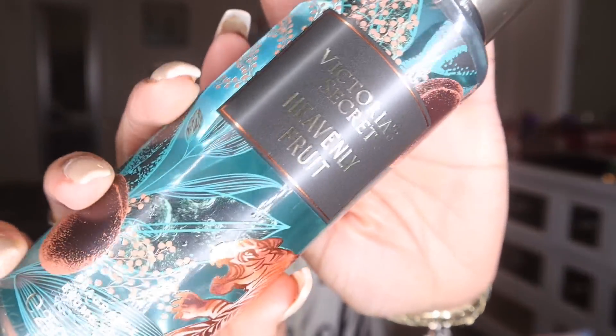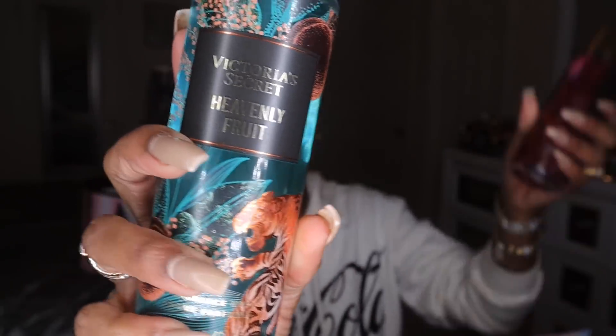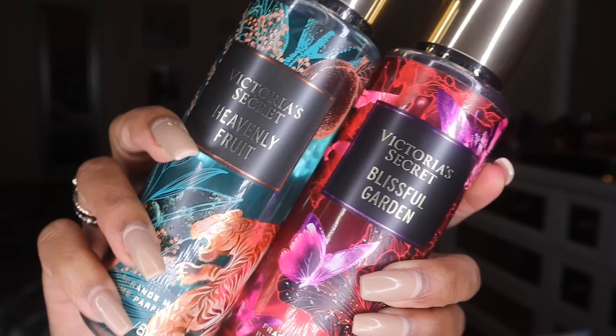It still holds its fruity aspect — you can definitely smell that black currant. This is a very nice scent, definitely more of a christmassy type given the balsam, and the softness gives off a coziness too. This one would probably be more for fall and winter for me. I'm glad I picked it up. The next one from that same line is Heavenly Fruit — again only got this one in the spray. The packaging is very pretty.